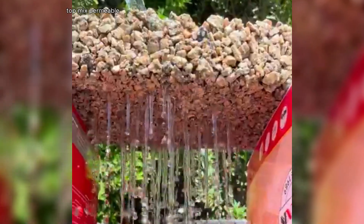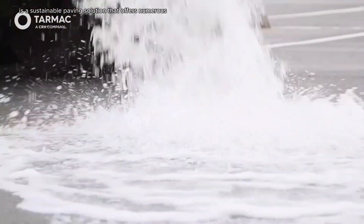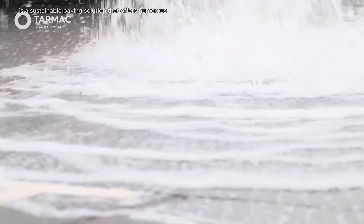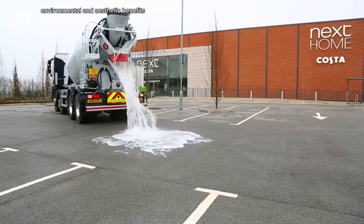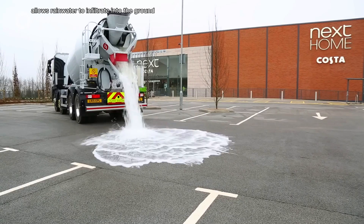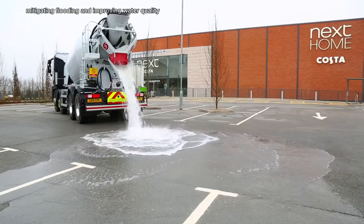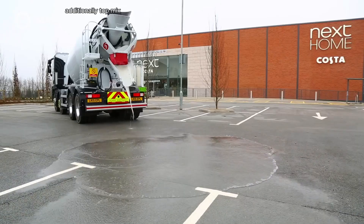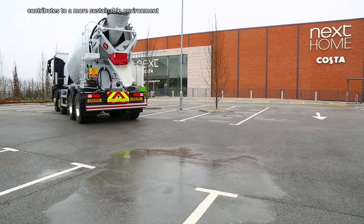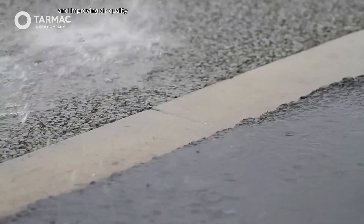TopMix Permeable is a sustainable paving solution that offers numerous environmental and aesthetic benefits. Its permeable nature allows rainwater to infiltrate into the ground, reducing stormwater runoff, mitigating flooding, and improving water quality. Additionally, TopMix Permeable contributes to a more sustainable environment by reducing the heat island effect and improving air quality.